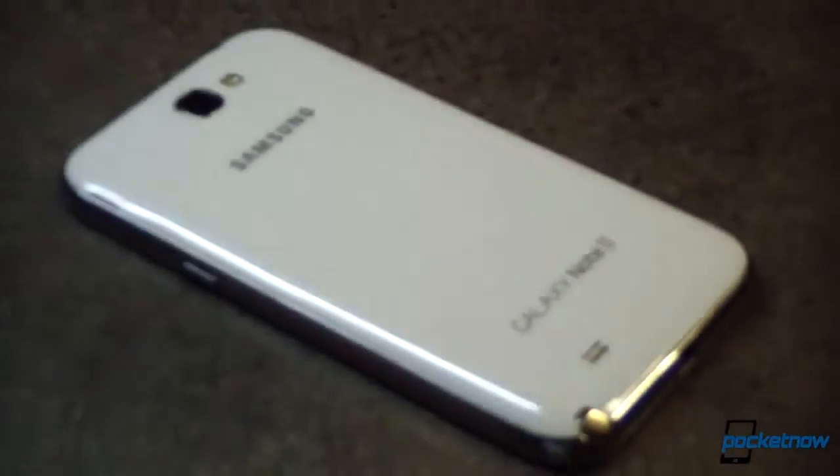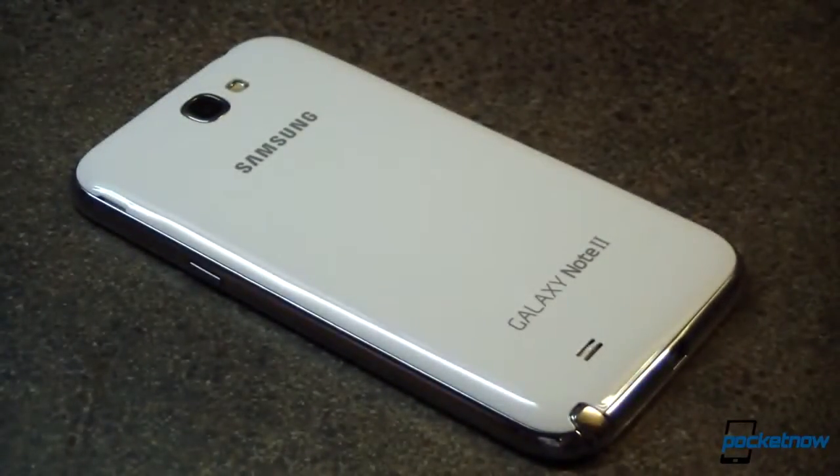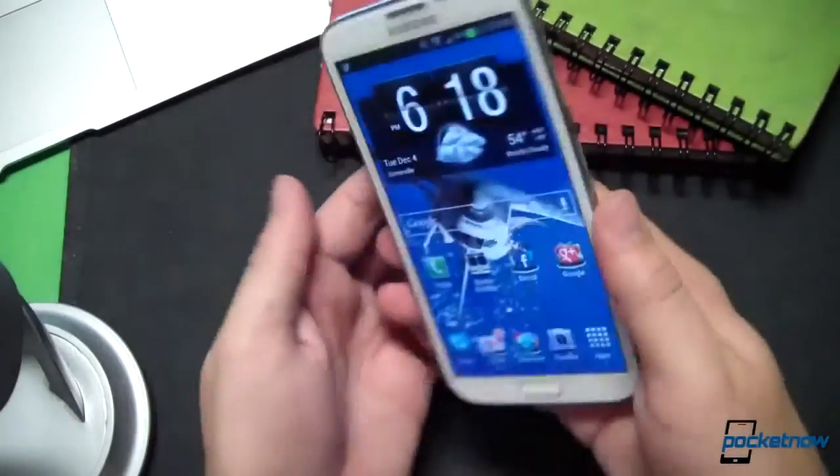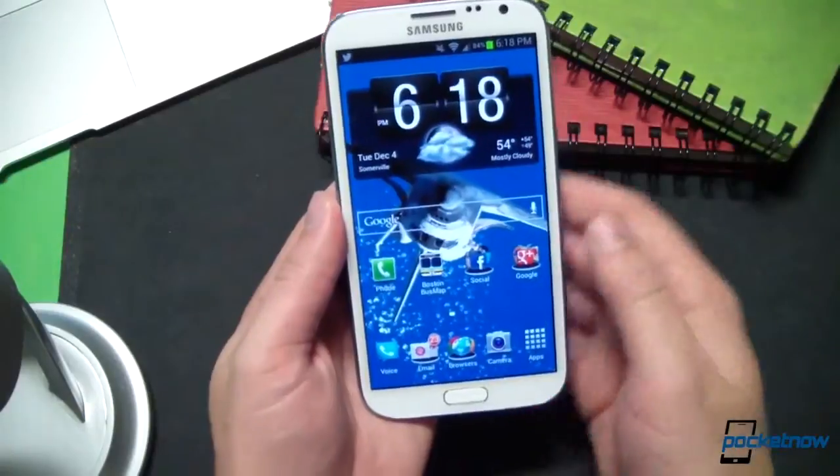Speaking of odd rumors, remember all that flexible display technology that we've heard about at trade shows but haven't really seen in action? Well, it seems that Samsung and LG have both placed orders for this technology for products they plan to launch in the fall. The only cool products that get launched in the fall from Samsung are the Galaxy Note lineup, so I'm not going to imply anything — but we're still trying to figure out what the whole point of a flexible display is if the rest of the chassis of the phone is not.